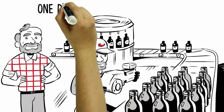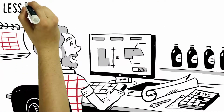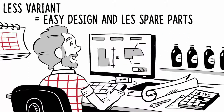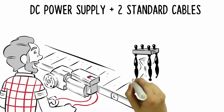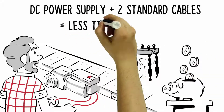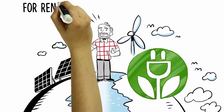Felix can use the VLT Flex Concept Advanced with its integrated gear drives for many plant sections. Few variables facilitate planning and spare parts inventory. For DC power supply and control, he needs just two unshielded cables — this saves time and money.